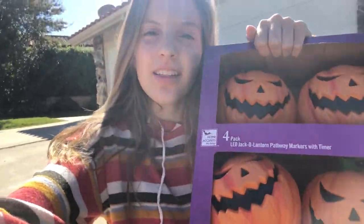Hey guys, what's up? Right now we are just going to finish off the Halloween decorations and I'm going to put up all of these little pathway markers all along the front and just finish some final touches, and then I'm going to show you guys the final reveal.